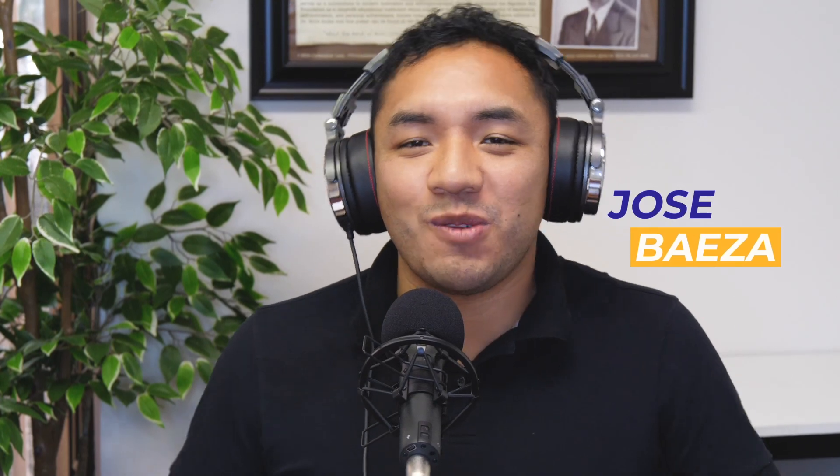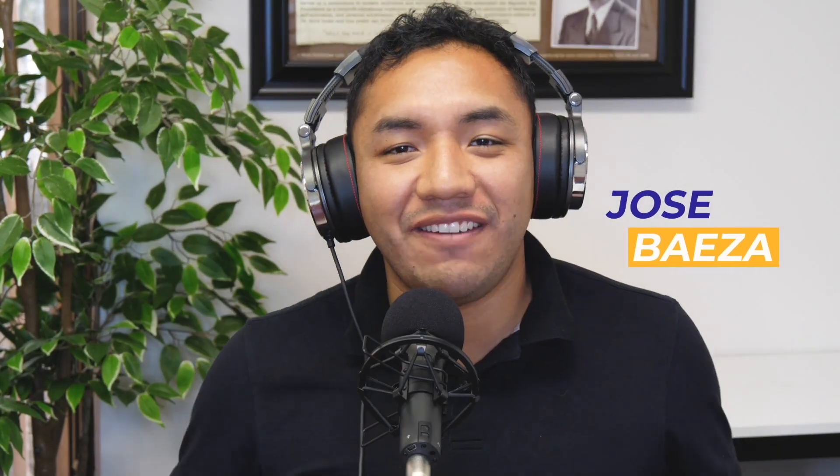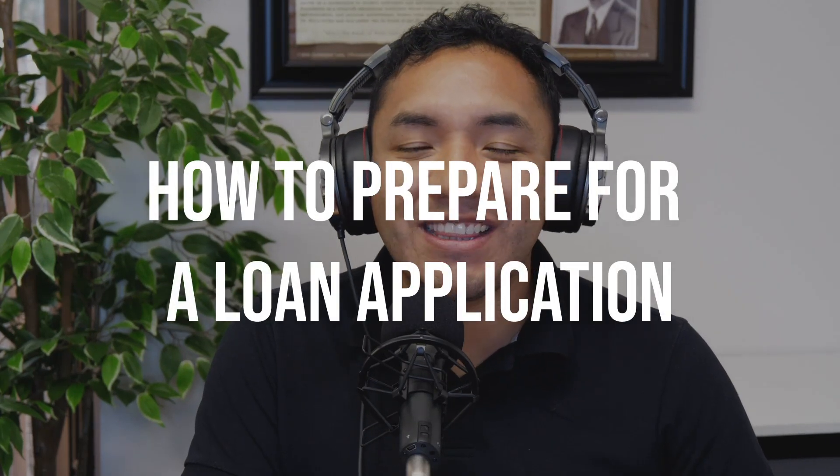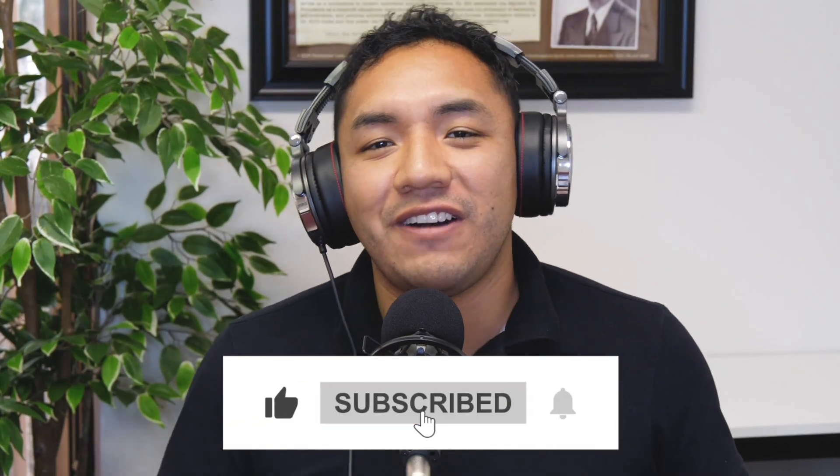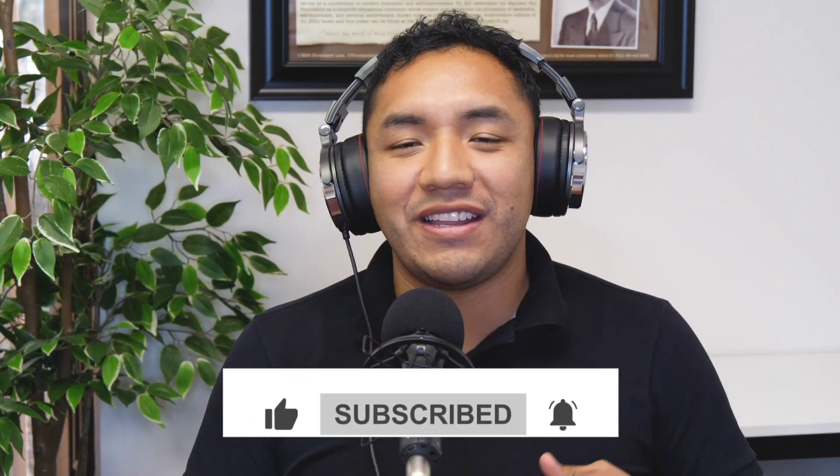Hello everyone and welcome to another episode here at our YouTube channel. My name is Jose Baeza and I'm super excited for today because I have a great topic: how to prepare for a loan application. Before we get started, make sure that you click on the like and subscribe button and follow us on YouTube so that we can boost our algorithms and reach more individuals to help them out. So let's get started.